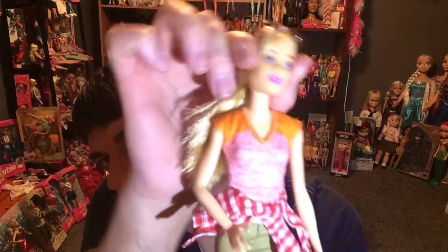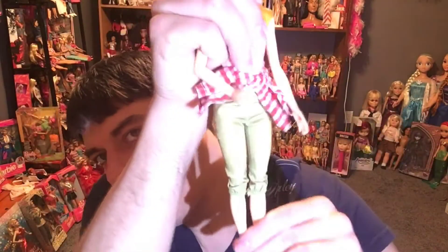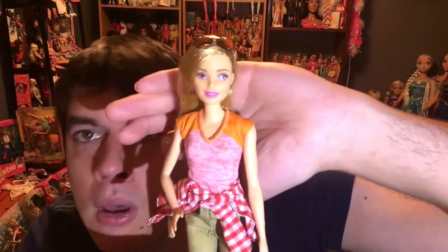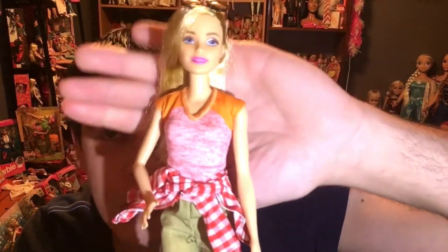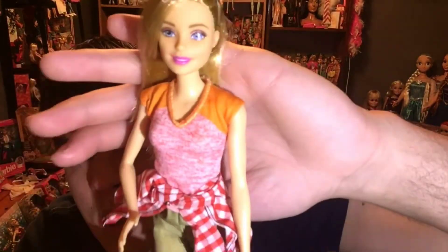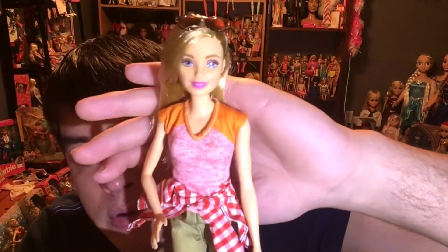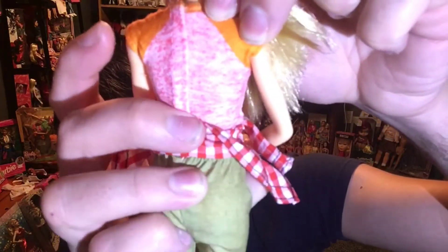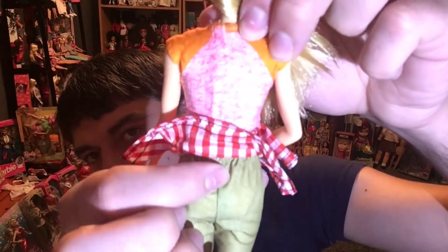Her articulation is the regular Barbie body type — she's got that model muse permanent position pose happening. I'm actually surprised they put a cotton shirt on her; I would have expected a cheaper, more generic material. But they actually put a cotton shirt with a velcro closure, which is really nice. The pants have an elastic waistband — I kind of wish they would have put velcro there instead.